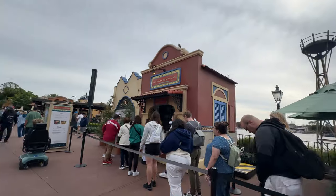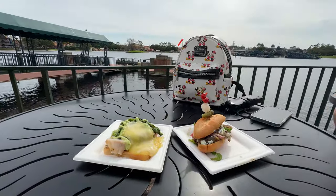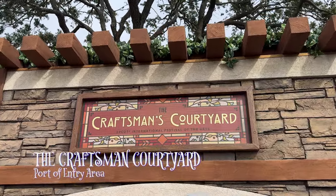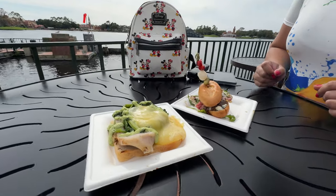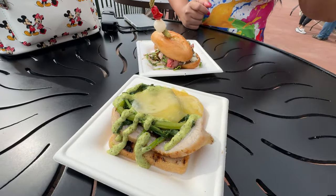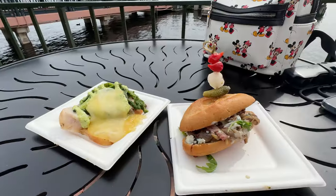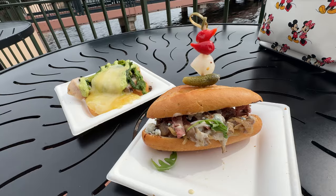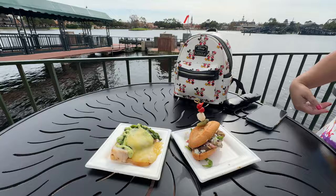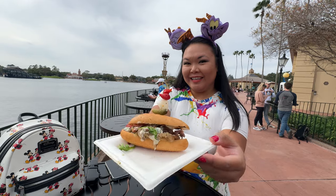Even though a lot of the food studios are the same as last year, there are still a lot of brand new food items to try. At the Craftsman Courtyard located in the Port of Entry there are two new items: first is the grilled pork belly with salsa verde, broccoli rabe, pickled peppers, and raclette cheese on grilled sourdough. The second new item is the grilled marinated skirt steak with caramelized onions and mushrooms, blue cheese fondue, and arugula on a grilled French roll. Both of these were excellent — I think I enjoyed the skirt steak the best out of the two.